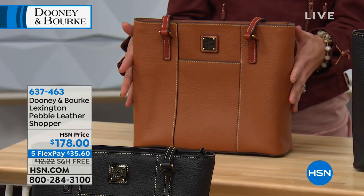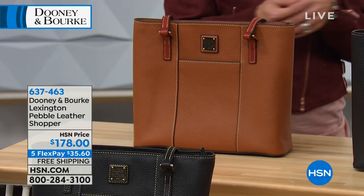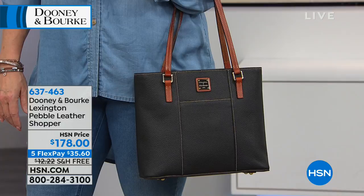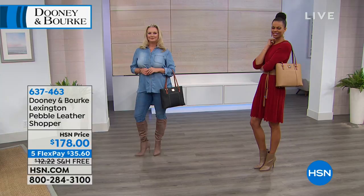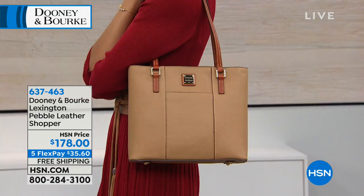It's truly a fan favorite, already getting five-star reviews on hsn.com. We've got lots of colors to choose from, and it's back by popular demand. Five flexible payments of just $35.60, saving $12 on shipping and handling. There has never been a better time to pick up a Dooney & Burke bag with five interest-free flexible payments on your major credit card and free shipping and handling.